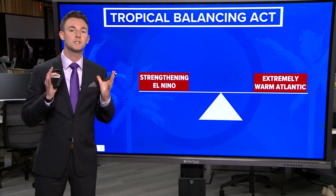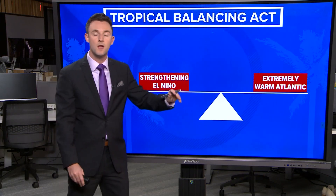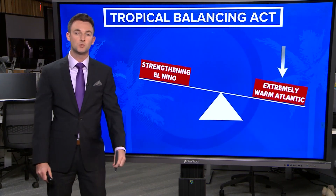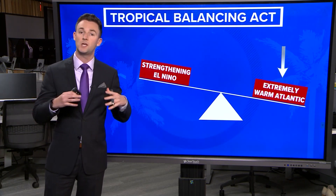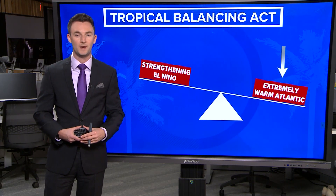Bottom line, the atmosphere is a balancing act right now. We're torn between a developing and strengthening El Niño and very warm water temperatures in the Atlantic. Right now, hurricane forecasters believe the warm water temperatures will win out. But if the El Niño strengthens enough, we'll have enough wind shear and that could overtake any developing storms. Bottom line, though, as we go into the season, all it takes is one — and so you always need to be prepared.